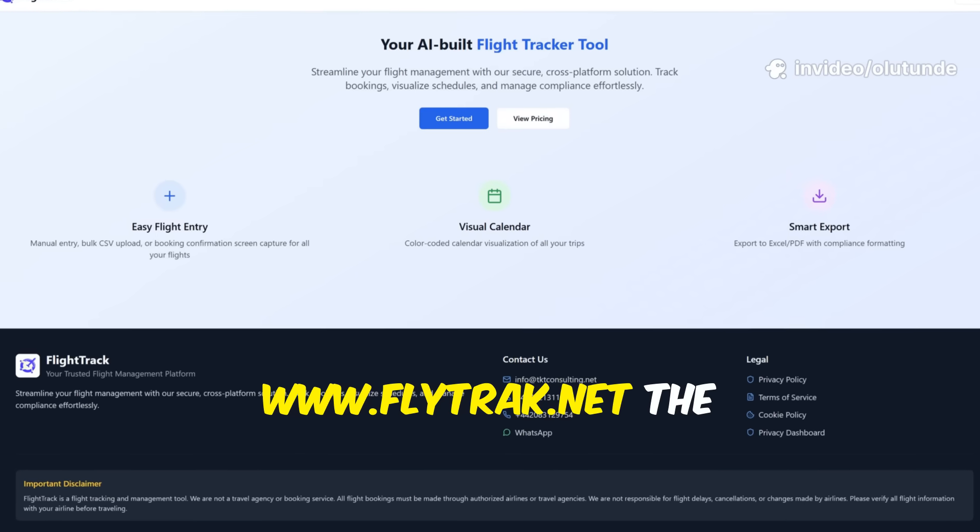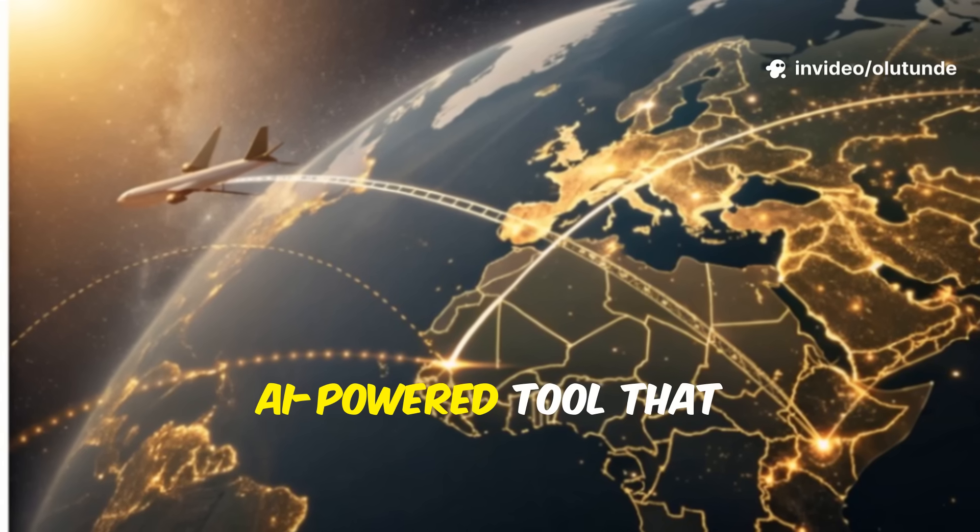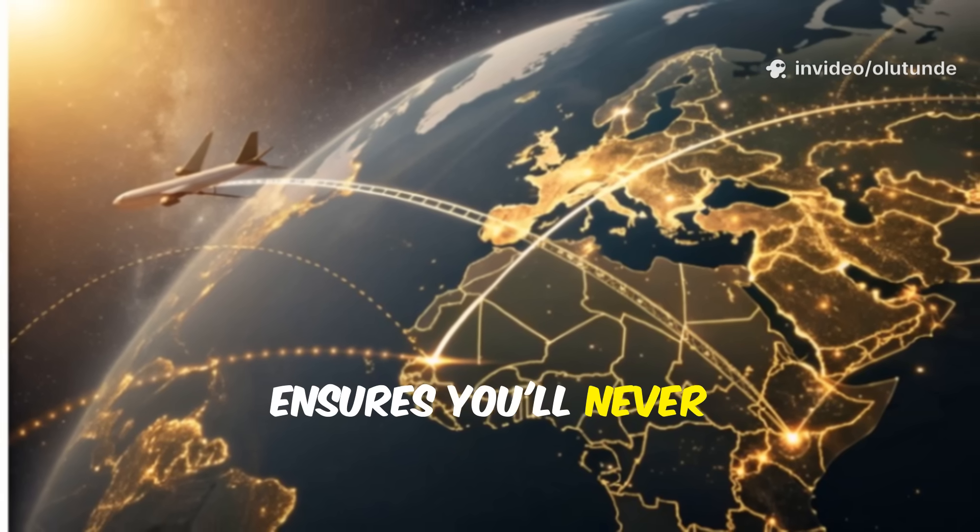Introducing FlightTrack at www.flytrack.net, the AI-powered tool that ensures you'll never miss a flight again.